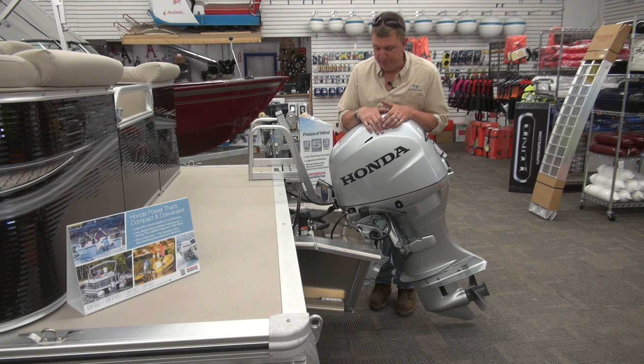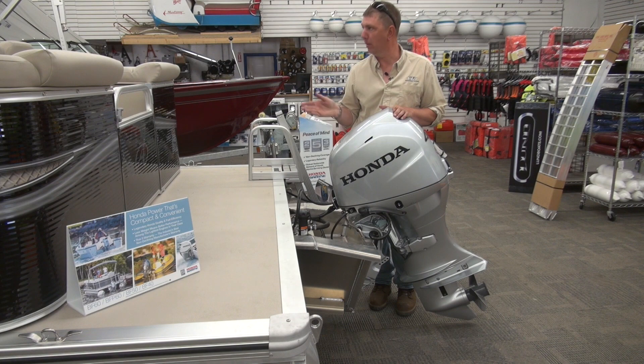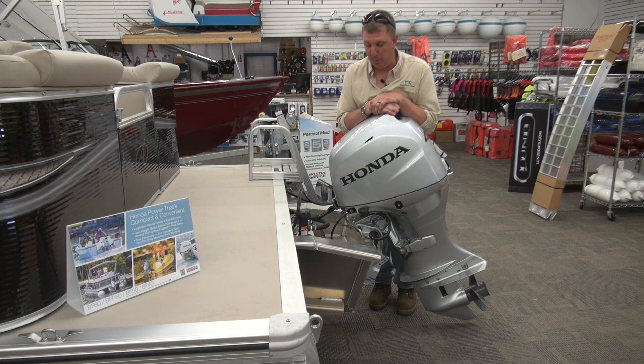On this model we've outfitted a 40-horse Honda four-stroke with an industry-leading five-year warranty top to bottom. If you ever want to take the pontoon boat out fishing, we can also put a Honda electronic trolling switch on the boat which will help it get down to about a half mile per hour.